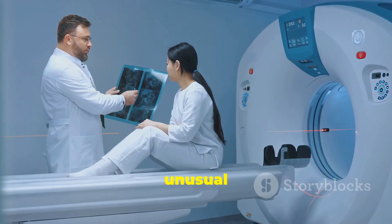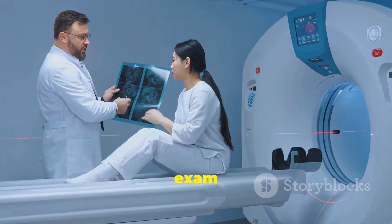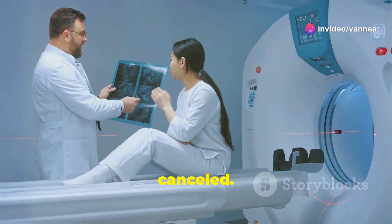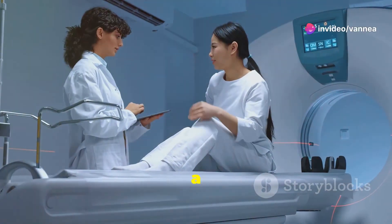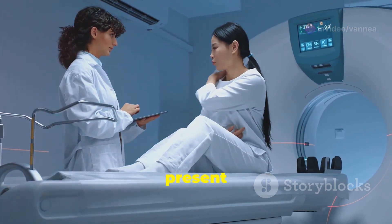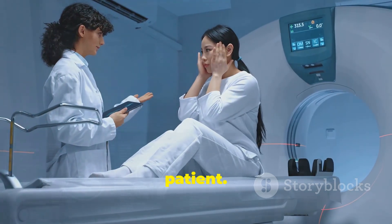In some unusual cases, due to the presence of an unacceptable implant or device, the exam may have to be cancelled. For example, the MRI exam will not be performed if a ferromagnetic aneurysm clip is present because there is a risk of the clip moving and causing serious harm to the patient.